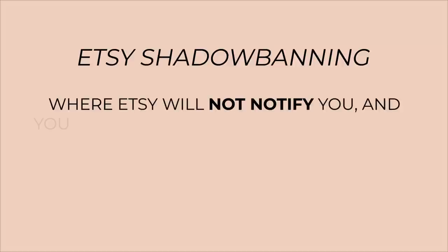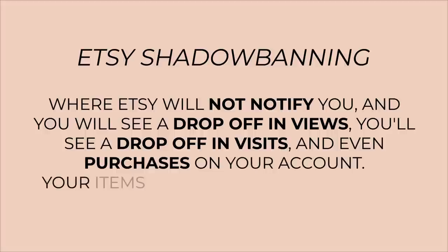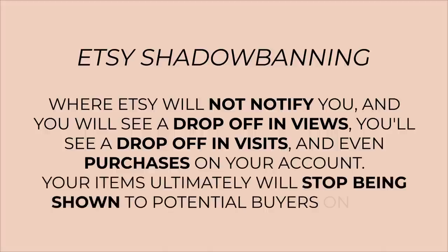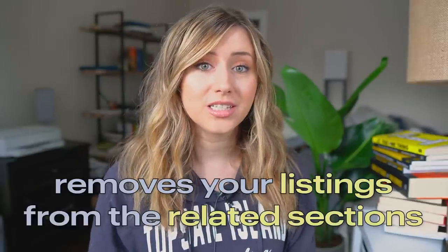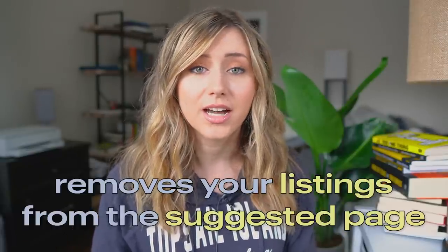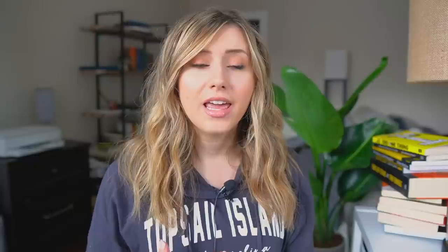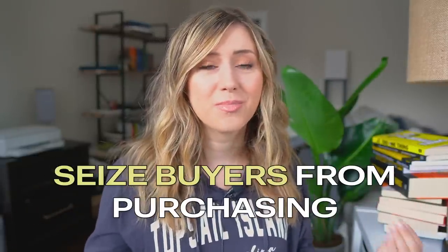What Etsy shadow banning is, is basically where Etsy will not notify you and you will see a drop off in views, visits, and even purchases on your account. Your items will ultimately stop being shown to potential buyers on Etsy. Generally, listings are shown in the related listing area at the bottom of an Etsy listing, or they show up in the first few pages of search. When you're shadow banned, Etsy removes your listings from the related listing sections, from the suggested homepage area for most Etsy customers, and takes it down in the pages of Etsy search.